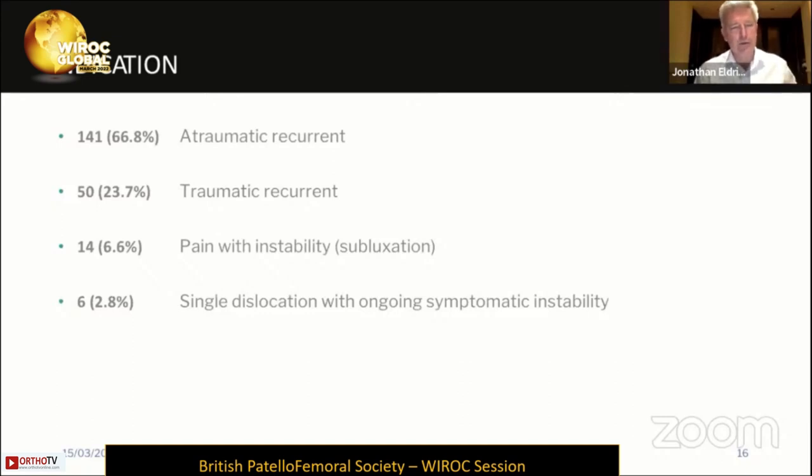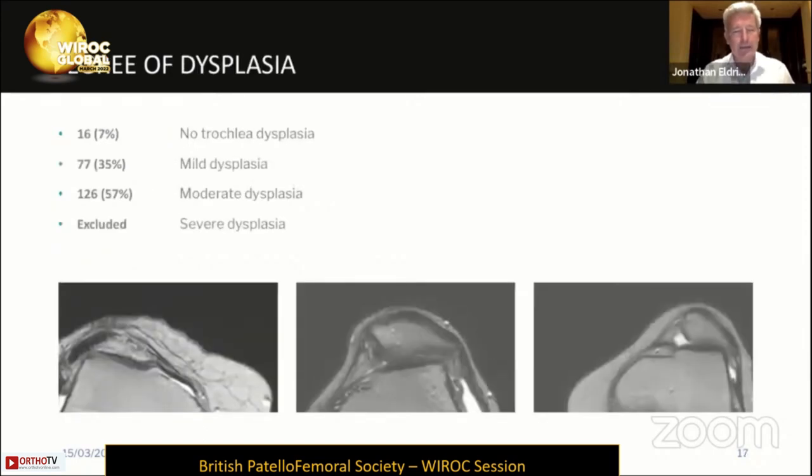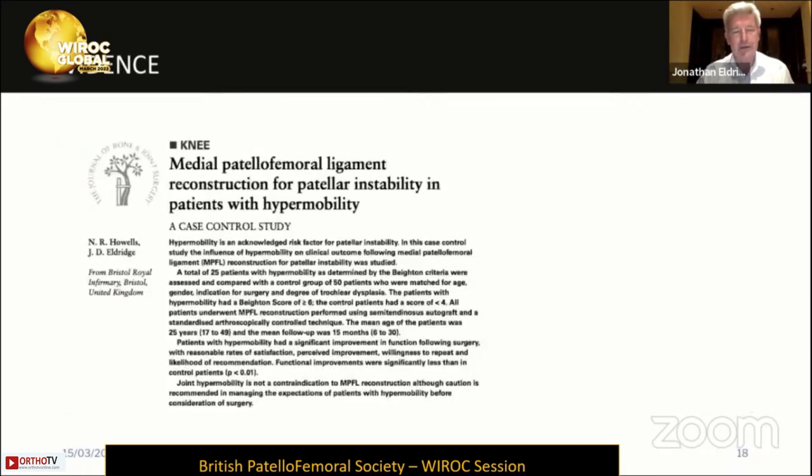In terms of indications, the majority of patients — about two-thirds — had atraumatic recurrent dislocation: those presenting from a young age with very little trauma and high recurrence rates. About a quarter had recurrent traumatic dislocations, possibly during sports. Some patients present with pain and instability — you need to be very careful just treating subluxation and pain with MPFL reconstruction. Very few are failed rehab following a single dislocation unable to return to high-level sport. This is not an operation for severe dysplasia; the majority of patients have mild or moderate dysplasia. And even in those patients with hypermobility, the outcome can still be expected to be very good, even using the patient's own autograft tissue.